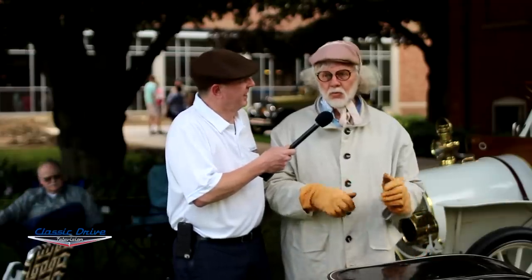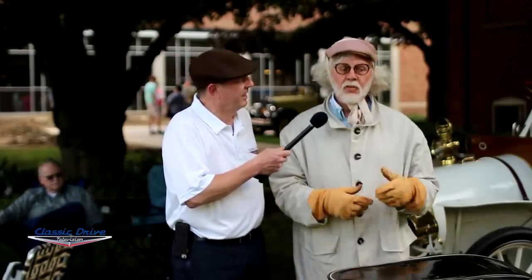I used to read books on cars, and they talked about the Franklin with their concentric valves, and none of them could explain it. I couldn't figure out how it worked from the description, so I figured the only way to find out for sure is to buy one and take it apart. Is that a good enough reason? If you want to take something apart, a Franklin's a good place to start.